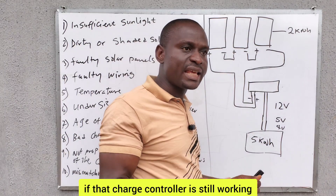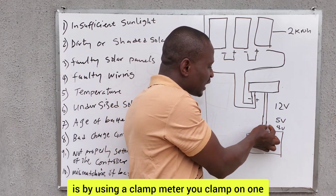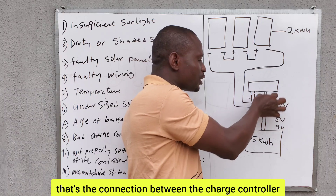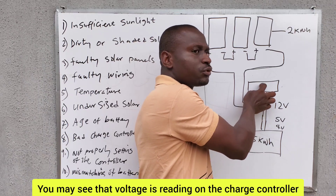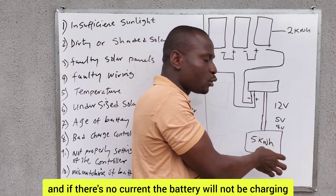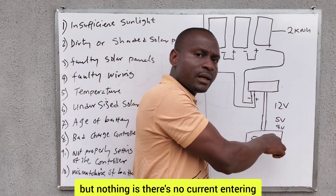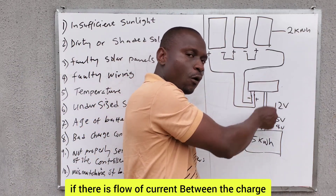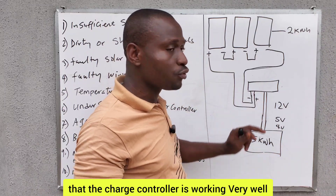Look at the LED indicators on the charge controller to see if it is still working effectively. Another way to check is by using a clamp meter — clamp on one of the terminals, either positive or negative, of the charge controller, at the connection between the charge controller and the battery bank, to check if the charge controller is charging the battery. At times you may see voltage reading on the charge controller but no current entering the battery bank. If there is no current, the battery will not be charging.